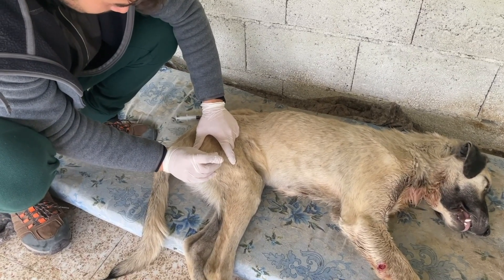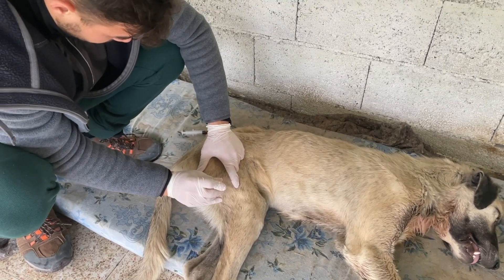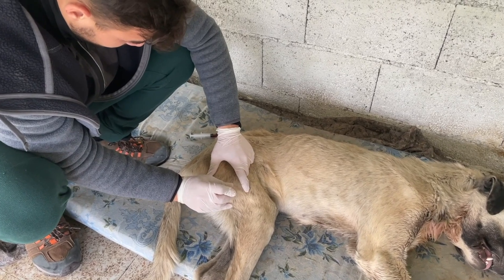All right, so first treatment done — we'll do what we have to do and let's see how this guy goes. We'll do the vet pound if we have to.